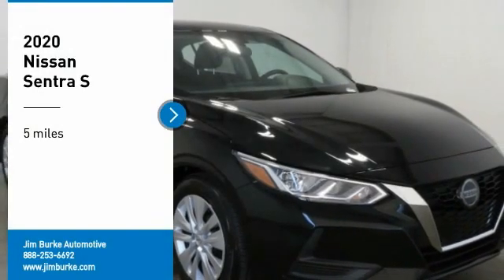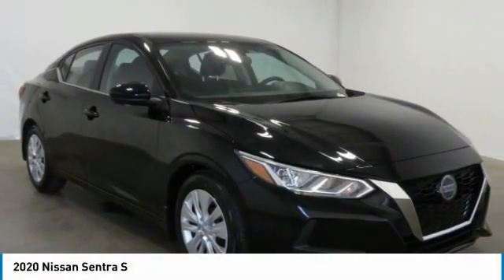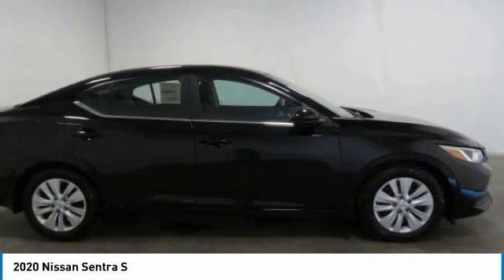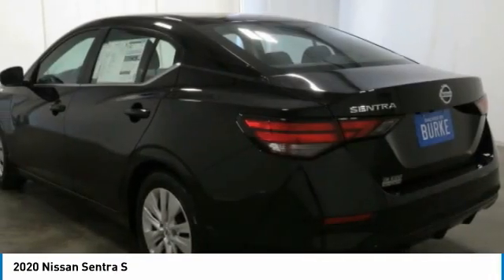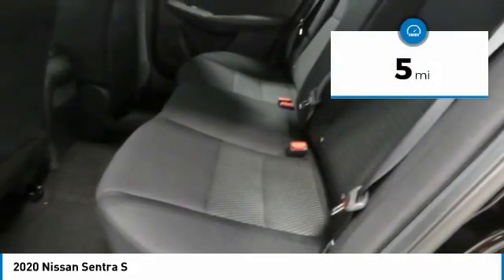Looking for the right vehicle? Check out the 2020 Sentra. With its spacious and versatile interior and stellar fuel efficiency, the Nissan Sentra is the obvious choice for anyone who wants to enjoy a stylish and comfortable ride. This vehicle has less than 100 miles.